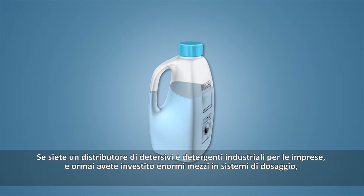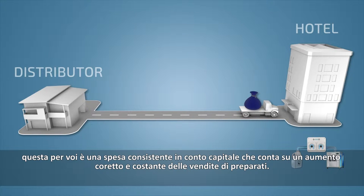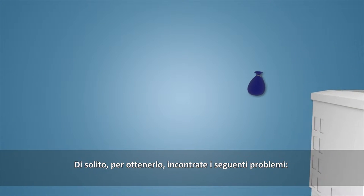If you are distributing industrial detergents to business owners, then you've already invested a lot of money in dosing equipment. This is a serious capital expenditure that relies on detergent sales increase to be justified. Usually to achieve that, you face problems such as: